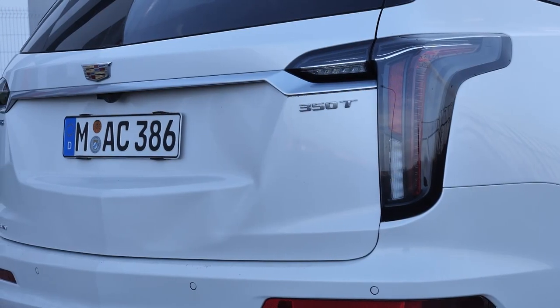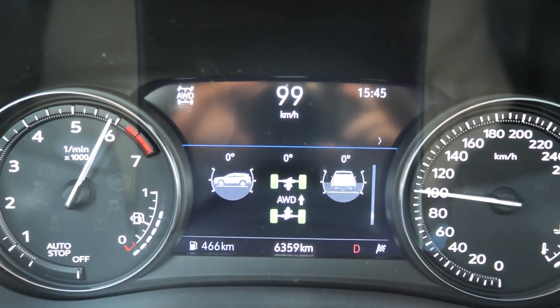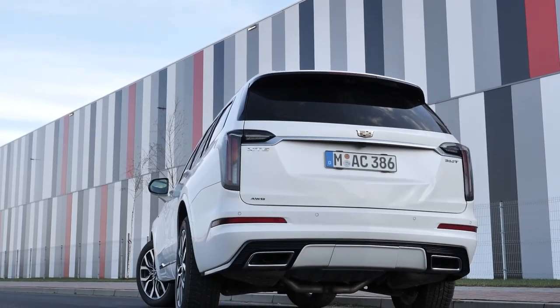We should accelerate to 100 kilometers per hour in less than 8 seconds. The car weighs a little over 2 tons, and in the European market there will be only 4-wheel drive variants.